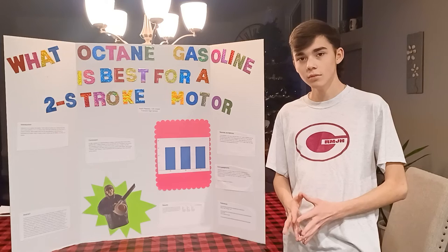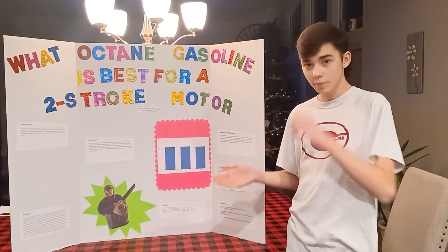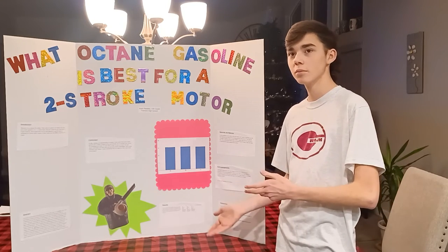Why did you choose this experiment? I chose this experiment because most people believe that the best gasoline is the best for everything, but this is wrong. I did this to show them that they were wrong.